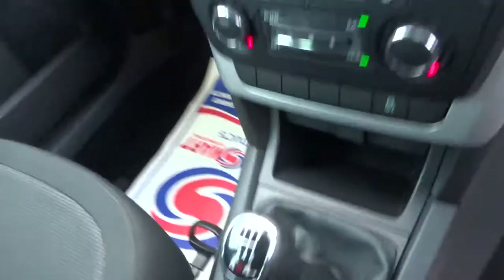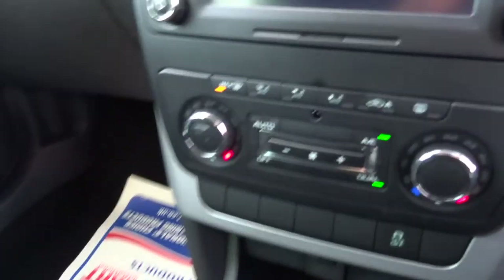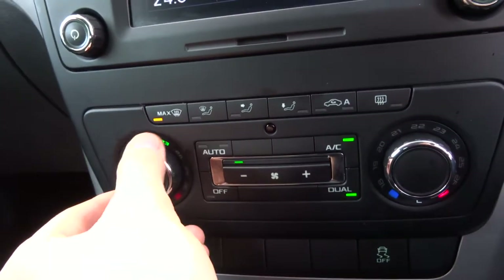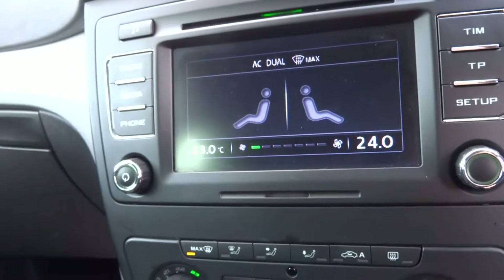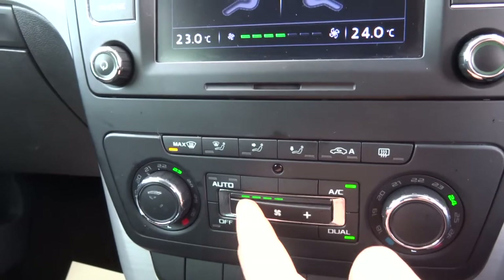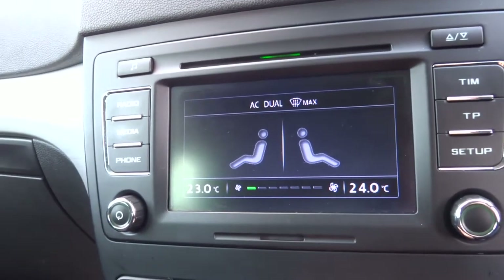So it's a diesel, it's a six-speed manual gearbox, as we can see. We've got a dual zone climate control so I can set that as I want it and then hit auto and let it worry about it itself. Alternatively, I can monitor that using this, which also shows on the digital display.